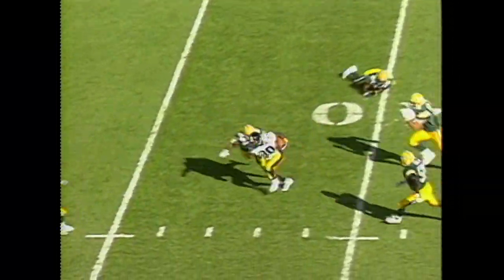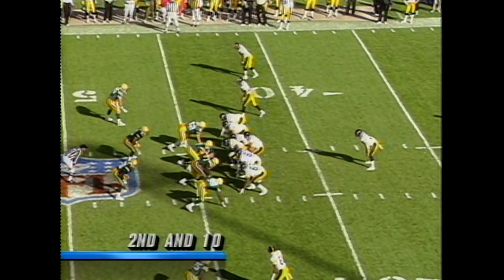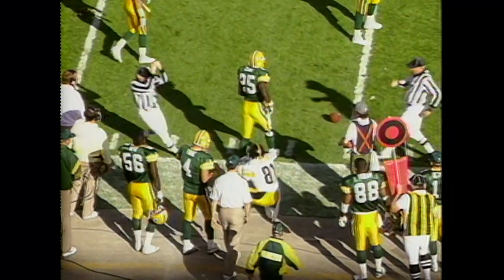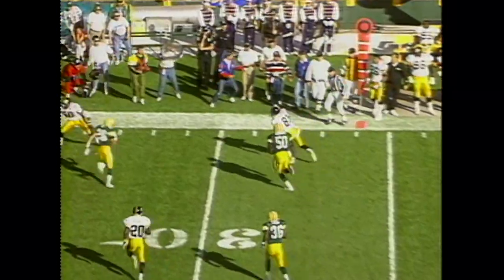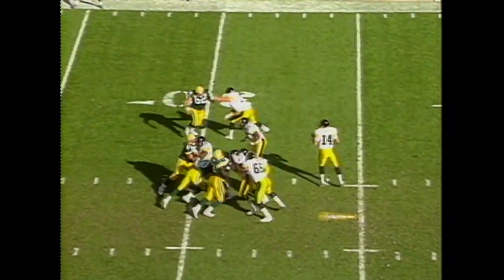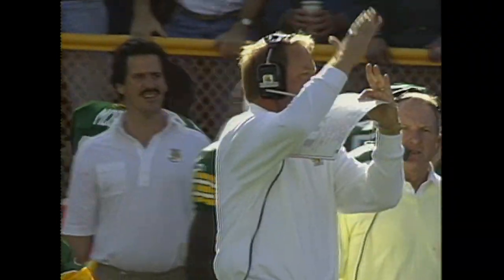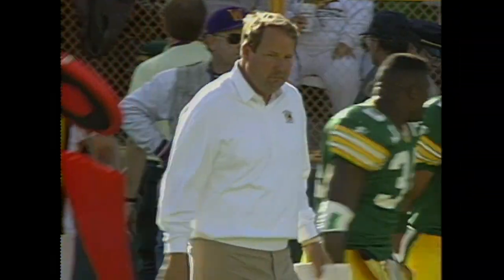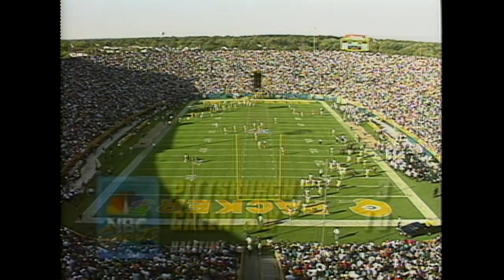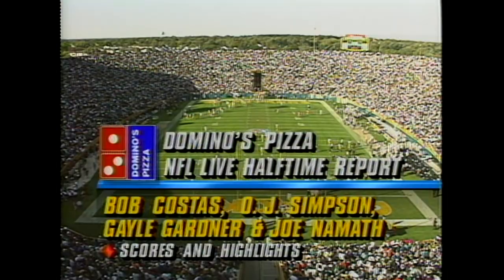O'Donnell throws, pass complete at the 41-yard line to Stone. Second and 10 — pass complete on the sideline, he had it inbounds. Third down and seven — little play action fake, pass complete, first down. O'Donnell deep in the middle, sails on Stone, cannot hold on. O'Donnell is set — may take the Steelers out of field goal range and he'll go away. It is halftime at Lambeau Field. The Green Bay Packers out in front of the Pittsburgh Steelers, 10-3.